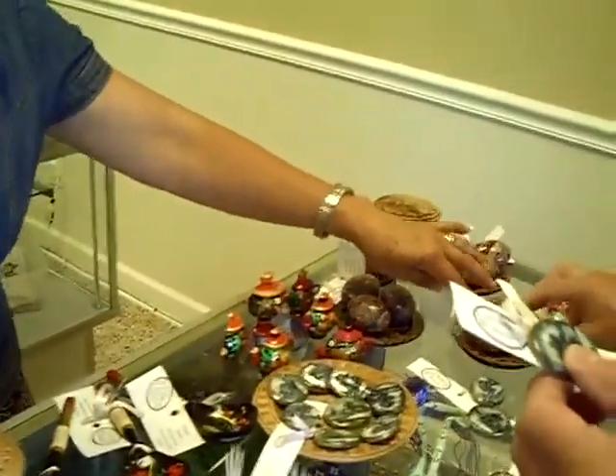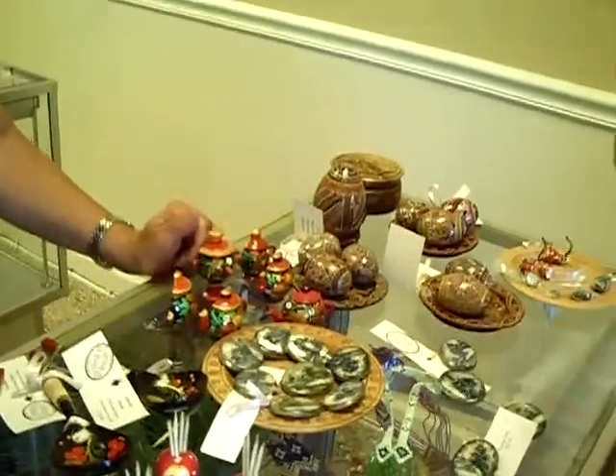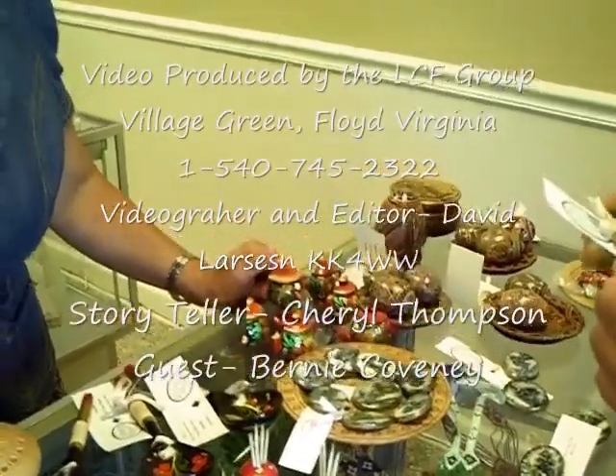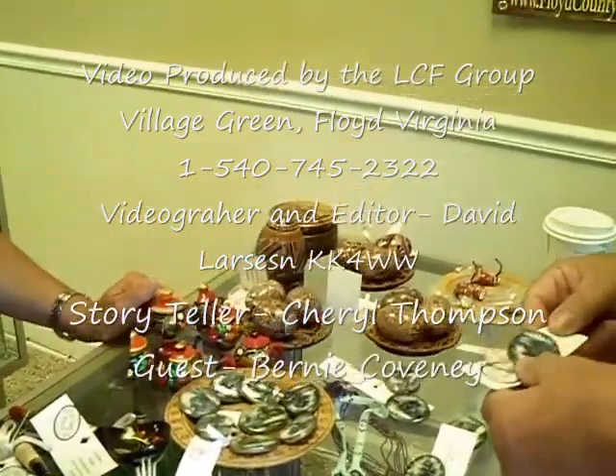What are these called — the friendship eggs? Every pattern represents a province or area. They put a little shaker in it. They're wooden. They use real eggs a lot of times, but these are wooden eggs. So they don't hatch.